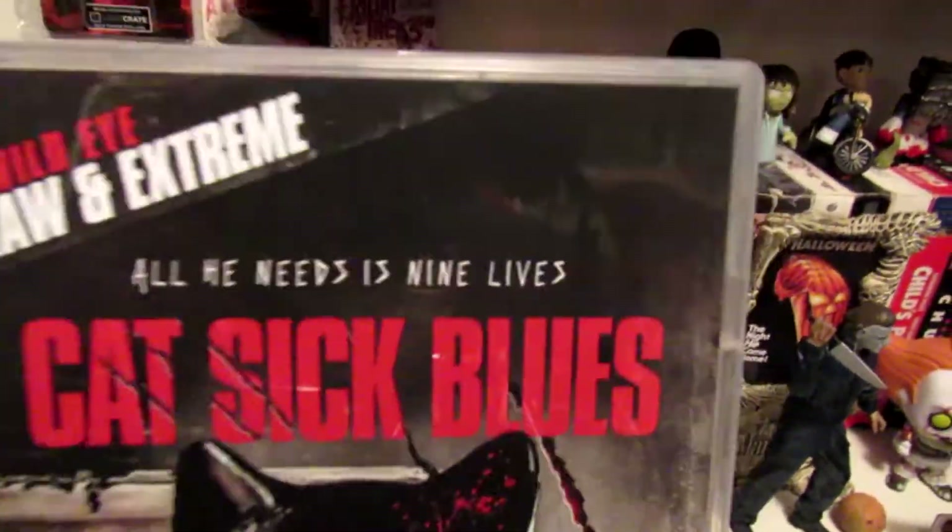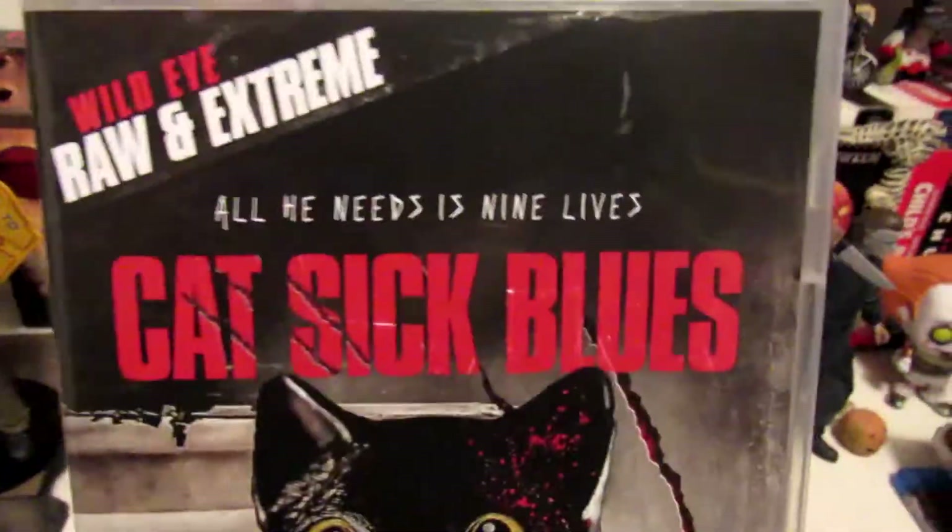And last but not least — Catsick Blues. Wild Eye Raw and Extreme. Had to get it. Heard a lot about the movie. It's the unrated version. Catsick Blues. Just seek it out, find it, watch it, love it. Great movie.